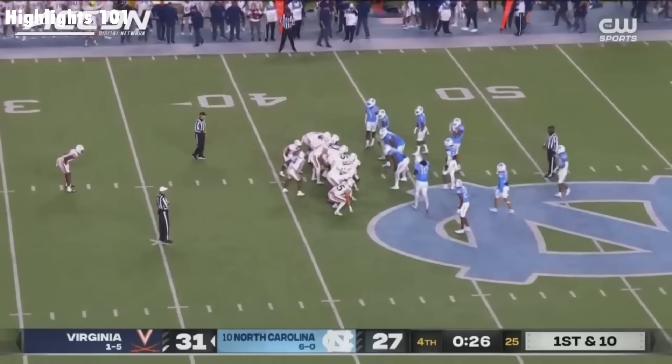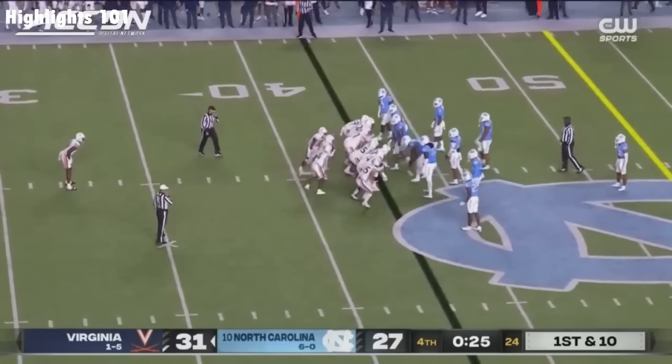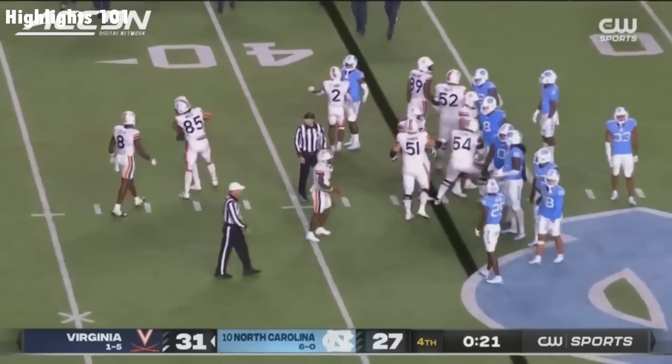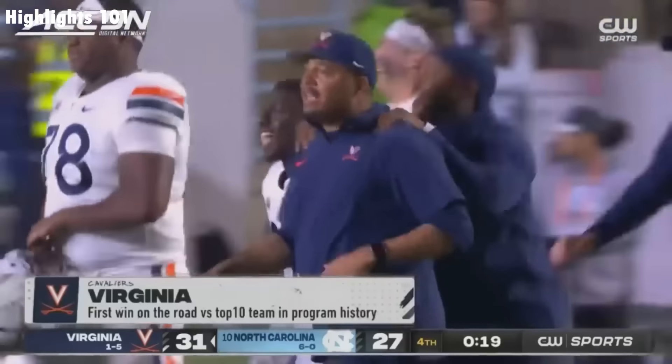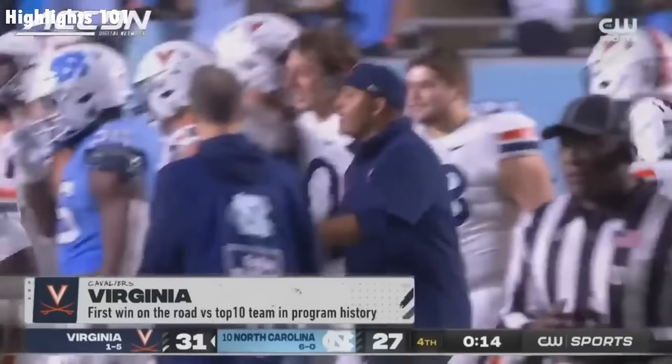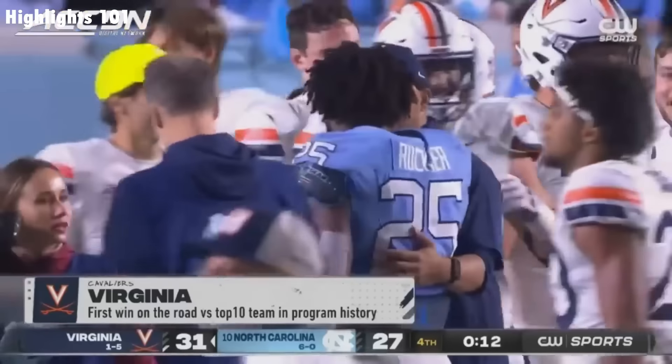We are witnessing Virginia football history — first top ten win on the road, first top ten win against an opponent since 2005. And the Cavaliers have done it. Tony Elliott and Virginia — a stunning upset in Chapel Hill.